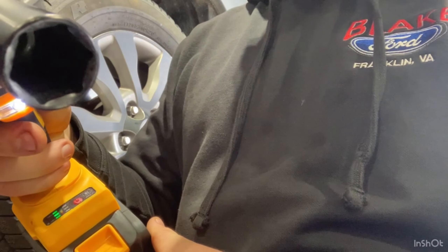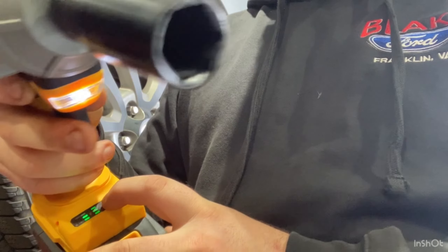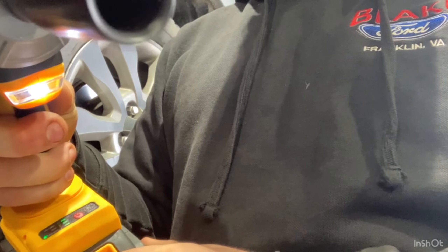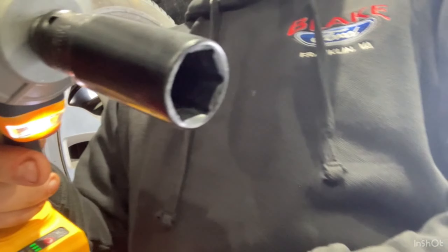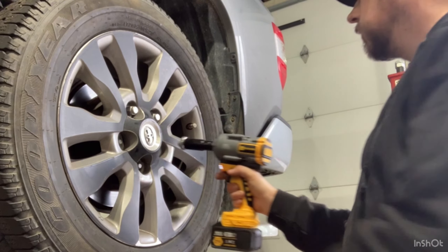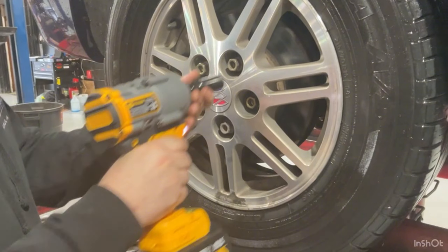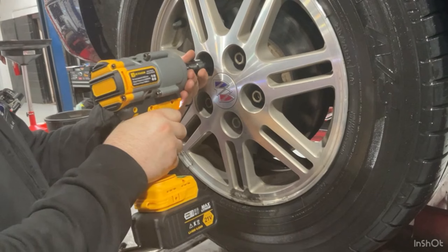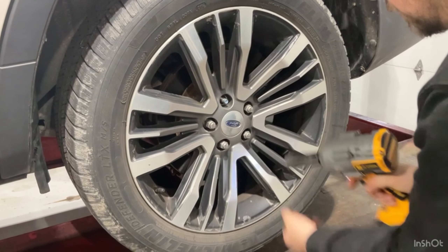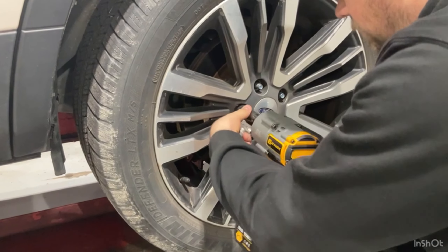Introducing the JEXUGK 1000 Nm cordless impact wrench — a powerhouse for heavy-duty tasks. With a peak torque of 1000 Nm, this tool efficiently handles major construction projects, agricultural machinery, and more. It can remove tire screws in just one second with a powerful force equivalent to 10 adults exerting force simultaneously. Equipped with 4.0 Ah lithium batteries, the fast charger provides more than 50% extended working time compared to other batteries. The built-in LED light enhances visibility in dark environments, staying on for about 20 seconds after releasing the trigger.